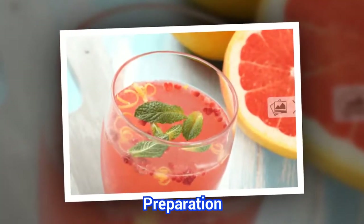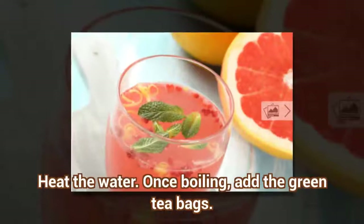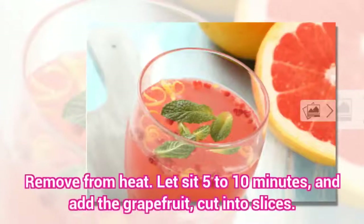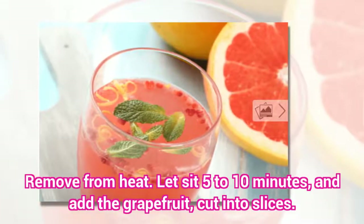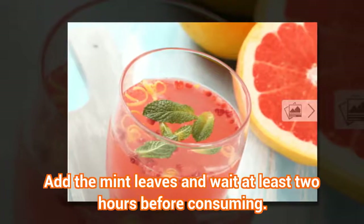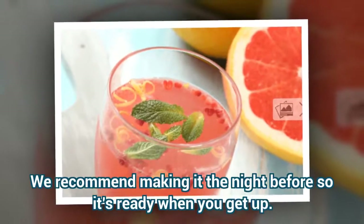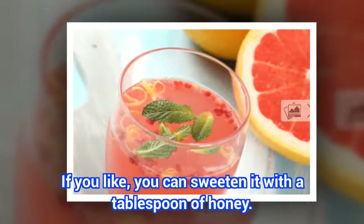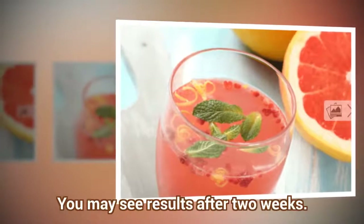Preparation: Heat the water. Once boiling, add the green tea bags. Remove from heat, let sit 5 to 10 minutes, and add the grapefruit cut into slices. Add the mint leaves and wait at least 2 hours before consuming. We recommend making it the night before so it's ready when you get up. If you like, you can sweeten it with a tablespoon of honey.